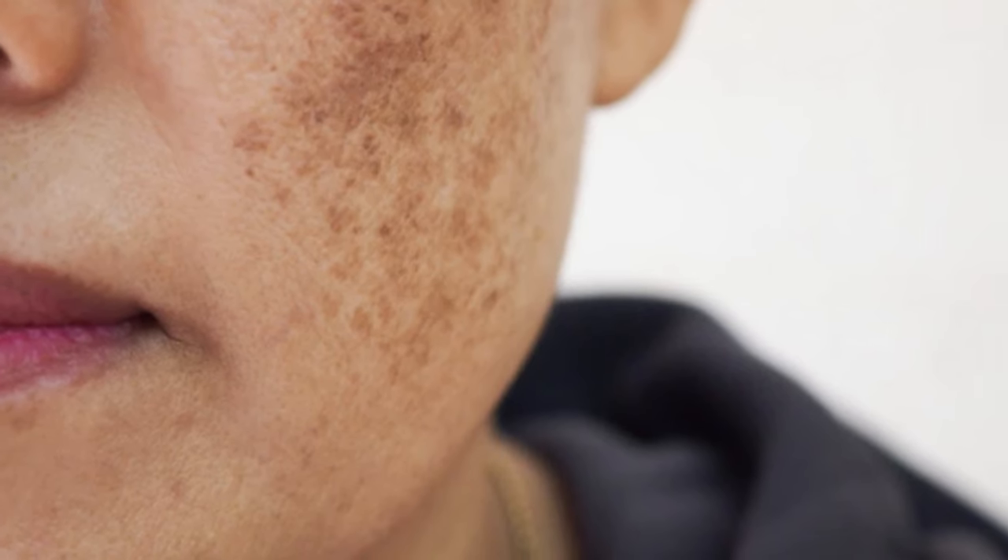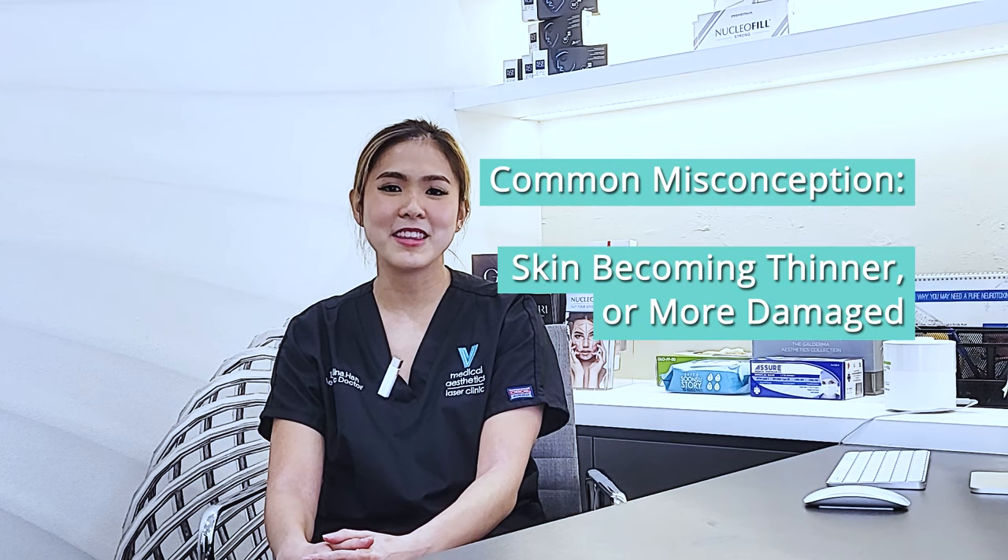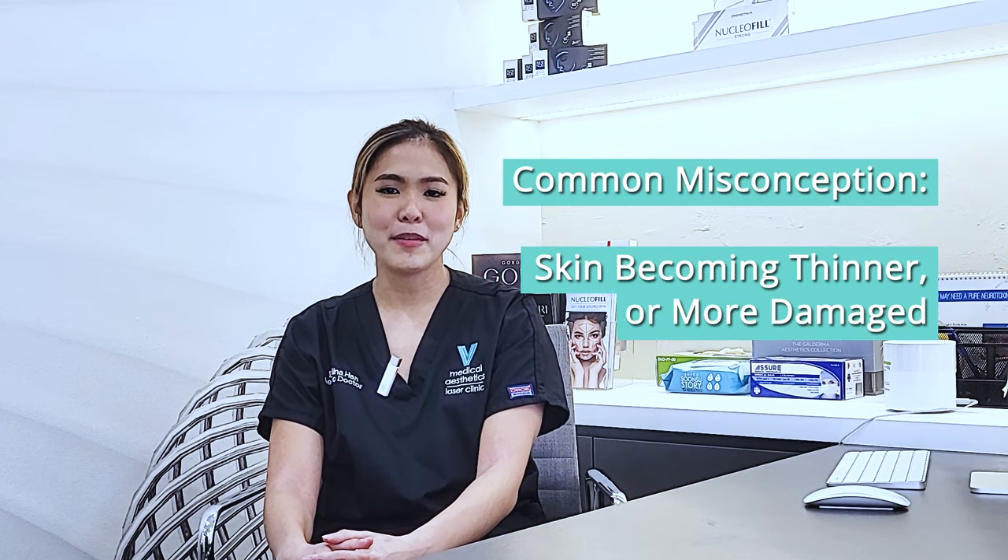more effectively, with lesser downtime. There's a common misconception that laser treatment can result in the skin becoming thinner or more damaged. However, laser treatments generally do not do so.